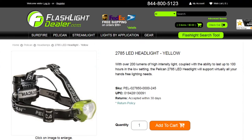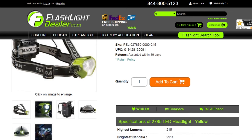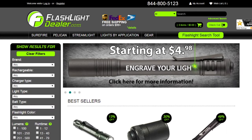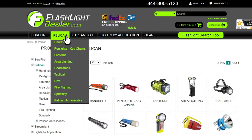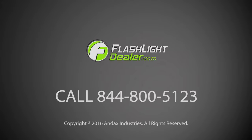Pelican flashlights are backed by an unconditional lifetime guarantee of excellence. To see additional specs for this flashlight, go to flashlightdealer.com. Flashlightdealer.com provides the most complete lines of quality illumination tools from Surefire, Pelican, and Streamlight. Our friendly professional customer service department is ready to assist you with all your flashlight needs. Give flashlightdealer a call today.